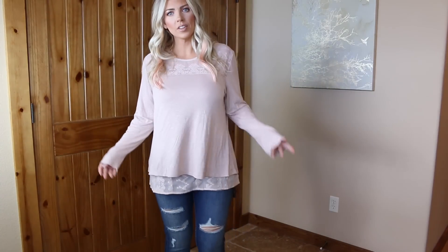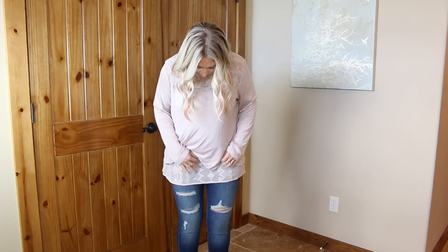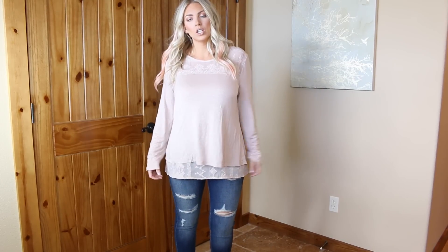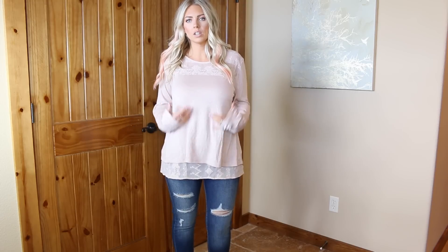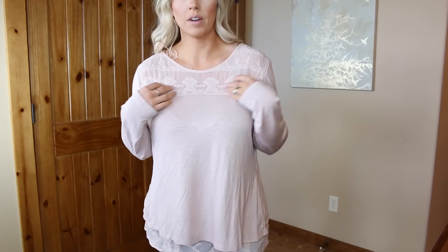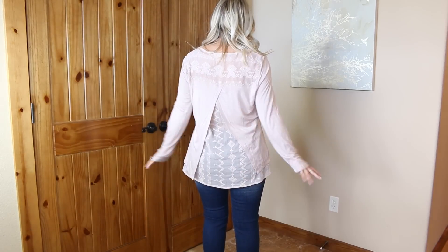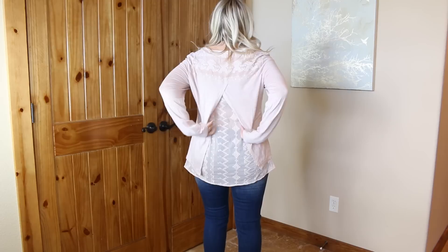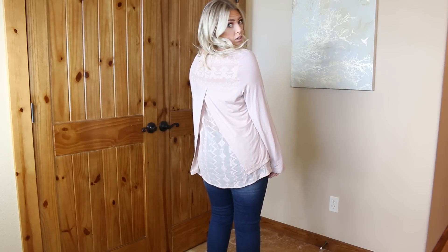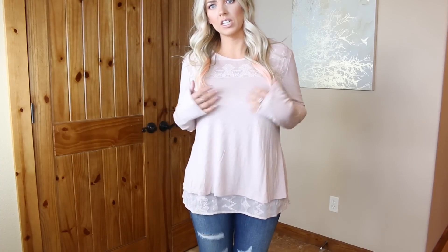Next is another shirt from TJ Maxx online — again super flowy with a really pretty detailed bottom. You have loose sleeves and a loose tummy area, but detailing on the front which is really pretty. Comfortable, softest material ever, with those little feminine touches. The back has that kind of detailed lacy underlay and then it flows. Really cute and fun, girly and flowy. TJ Maxx online.